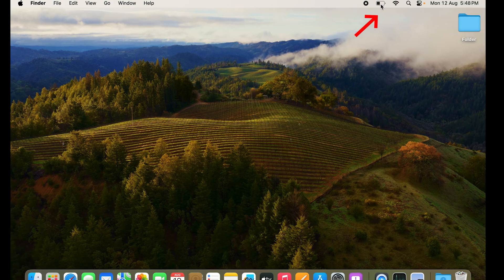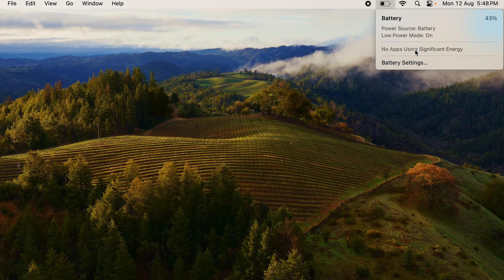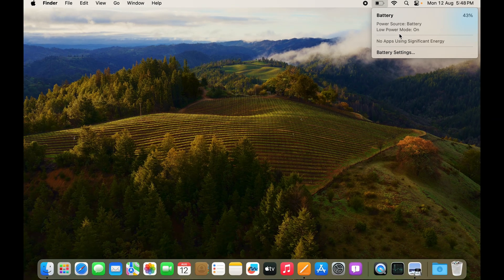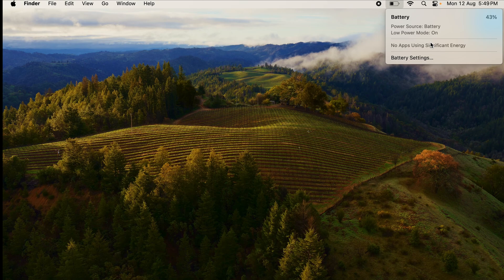Click the battery icon at the top right. Once clicked, you can see all the apps that have been using significant energy — whether it's a browser like Chrome, Brave, or Safari, or apps you've been watching videos on like VLC Player. Whatever apps have used a significant amount of energy will pop up here.